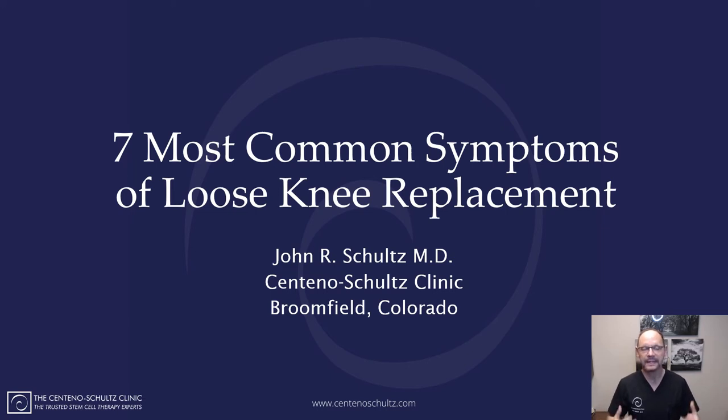Hey everybody, Dr. Schultz at the Centennial Schultz Clinic in Broomfield, Colorado. Thanks for checking in. Today we're going to be talking about the seven most common symptoms of a loose knee replacement.